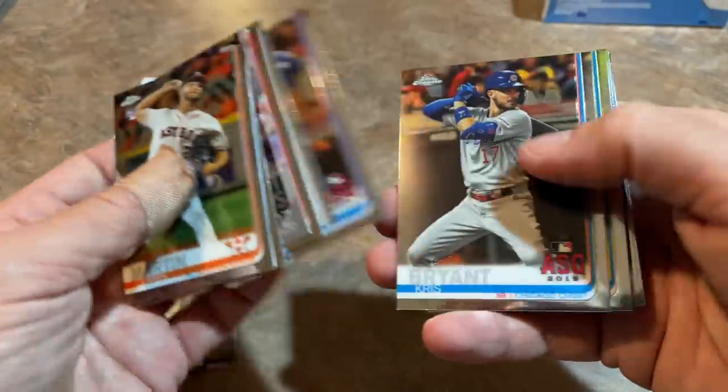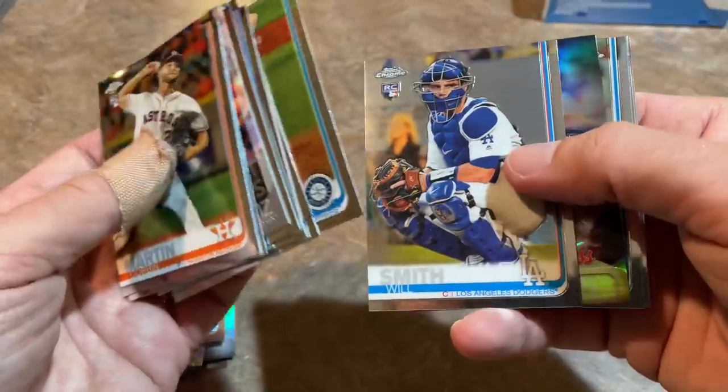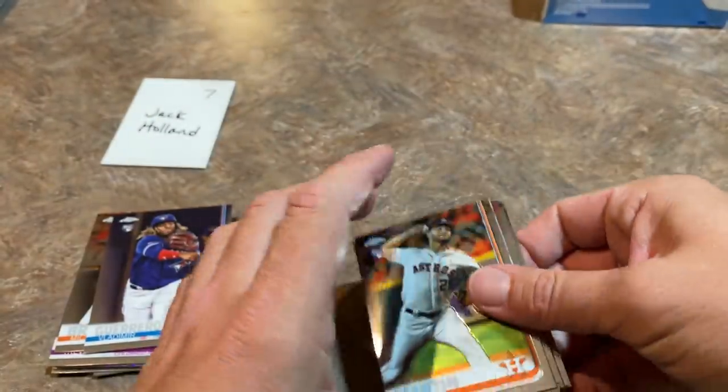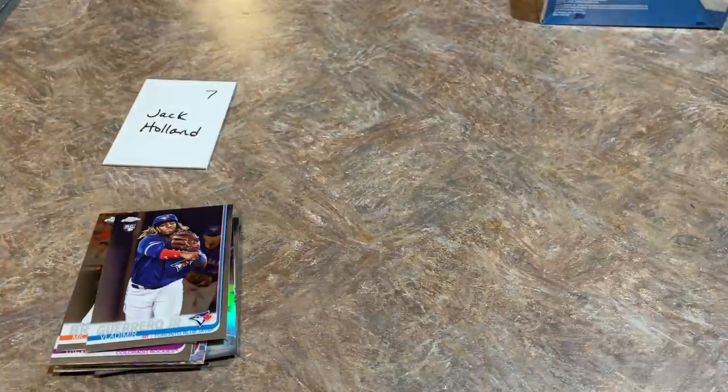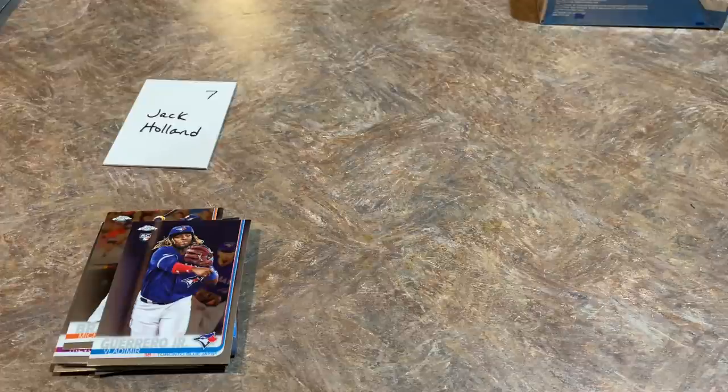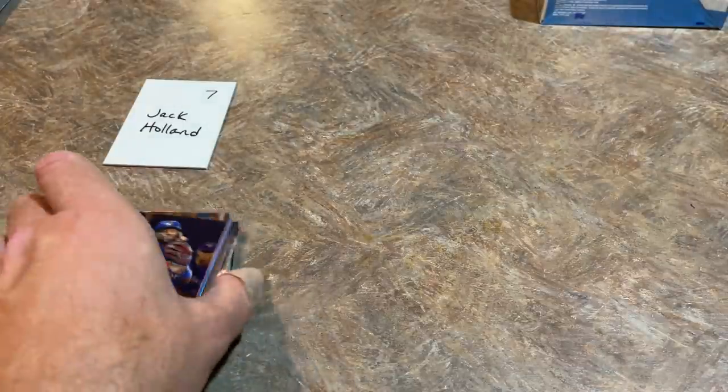Vladdy Jr. does not have a rookie in the base chrome set — he has a rookie card in Series 2 but was not featured in the base chrome set. So this is a base Vladi in a PSA 10. The Tatis goes for about $150; looking at comps, this one might go for about $100 in a PSA 10, so the Tatis still beats it. I see PSA 9 sales for around $35 — looks like I know what I'll be buying tonight. Jack, congratulations on that one.